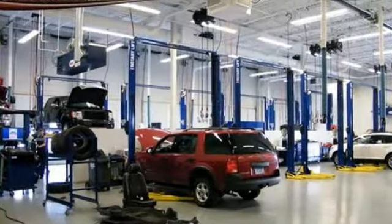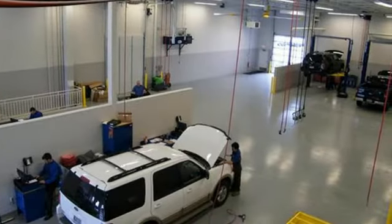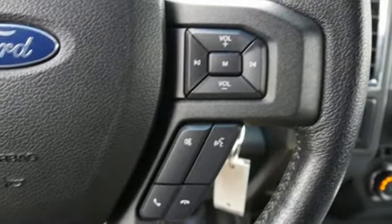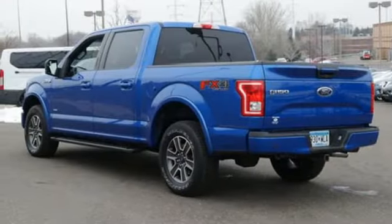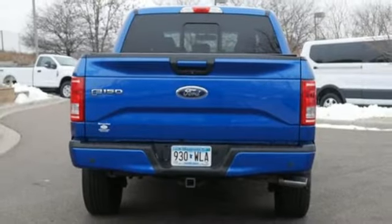Wireless audio streaming, Wi-Fi hotspot, front heated and ventilated leather split bench seats, auto-dimming rear view mirror, intelligent access key, dual zone climate control, automatic transmission, active grille shutters, electronic shift on the fly, and power heated mirrors.